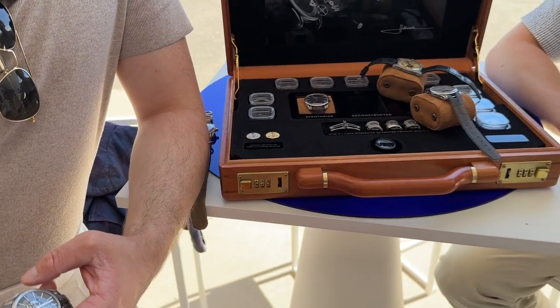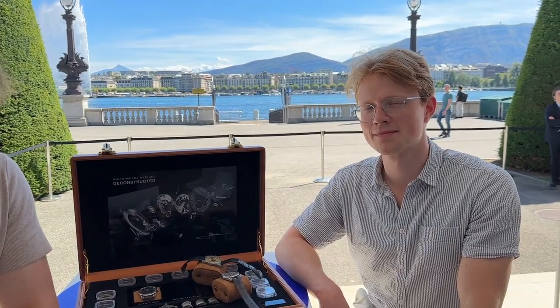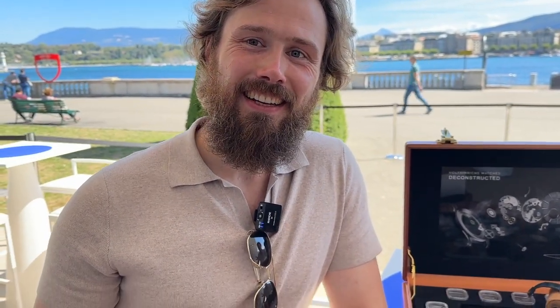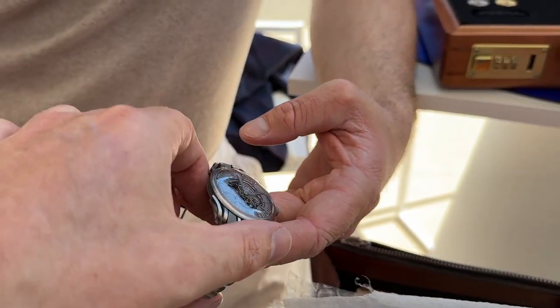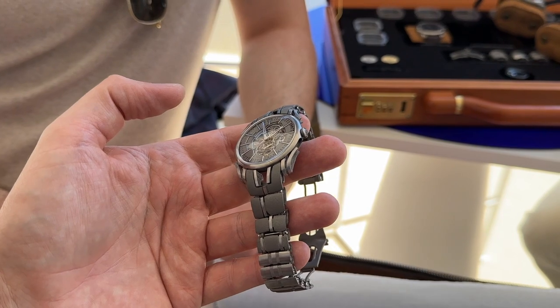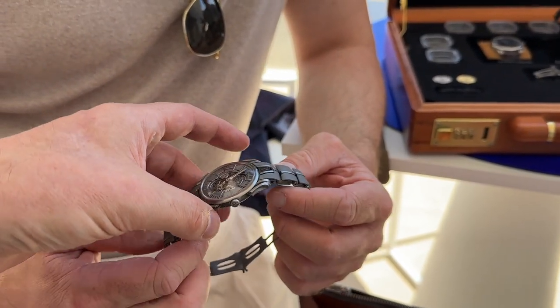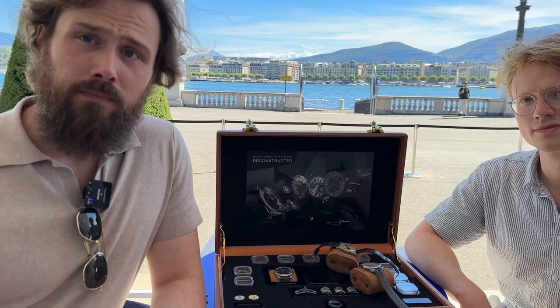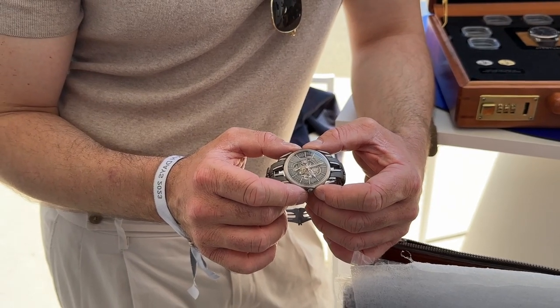I overheard them talking about the watch, and the minute they said '3D printing,' I had some engineering questions. I thought rather than just bother you, I'd shove the microphone on you. The watch is fantastic — when I held it in my hand it feels space-age and I can feel the material is exotic. But you said 3D printing — so how have you got the tensile and strength properties in the material once you've printed it?